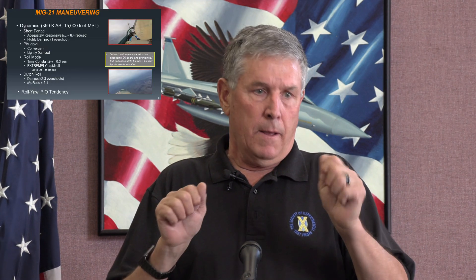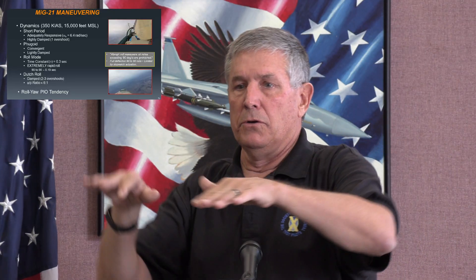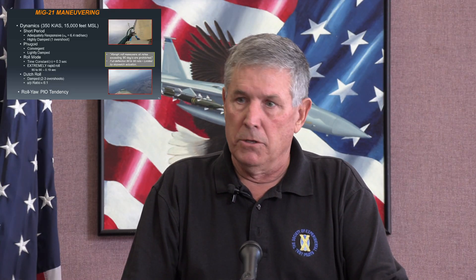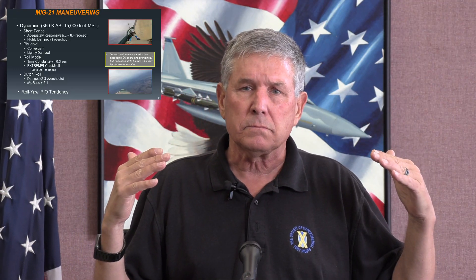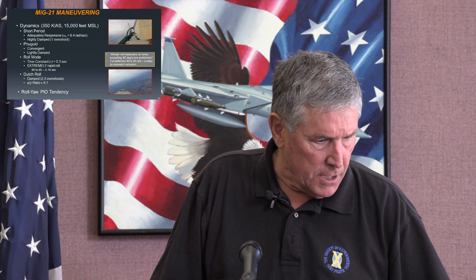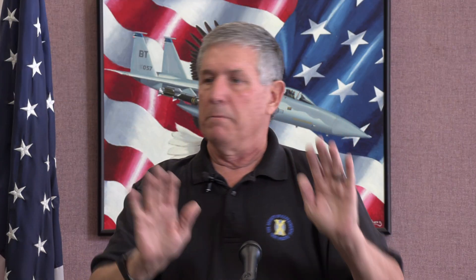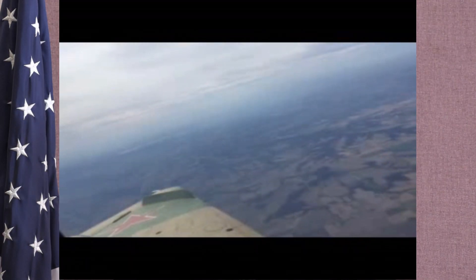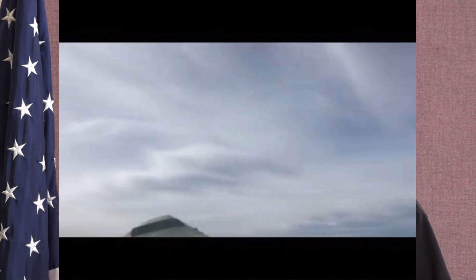Dutch roll is where, from a gust upset, the nose goes one direction and the airplane rolls back the other way — the seasick sailor motion. Dutch roll in this airplane is pretty well damped: two or three overshoots and it stops. With a 68-degree wing sweep, that is a very roll-y response — in test pilot lingo, we call that high feet of beta, meaning the airplane rolls a lot more than the nose goes left and right.